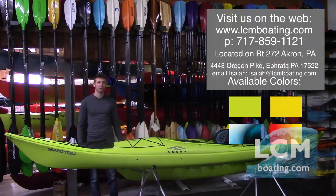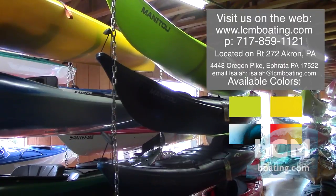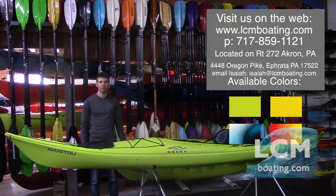Feel free to give us a call with any questions. Our phone number is 717-859-1121, or visit our website lcmboating.com. If you need a quote for one of these shipped to your door, we can also do that for you. Feel free to shoot me an email with any questions — my email is listed below.